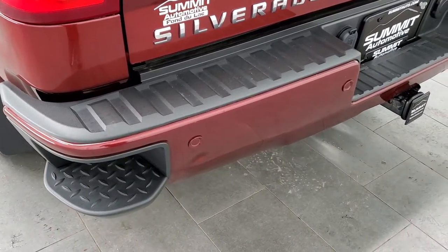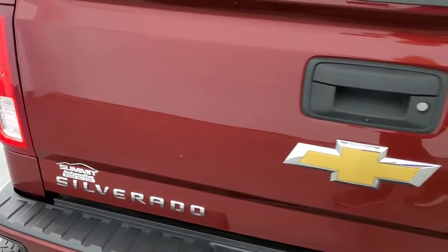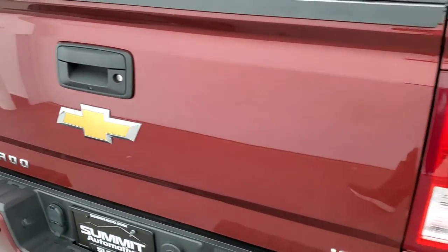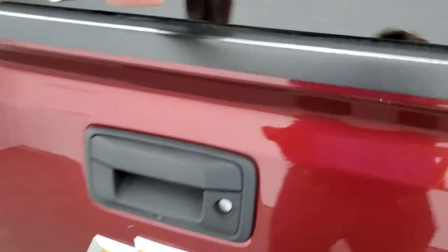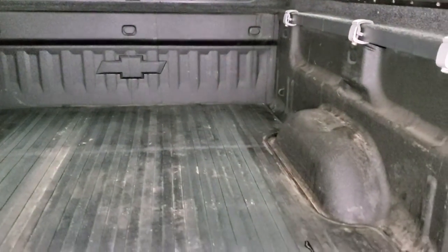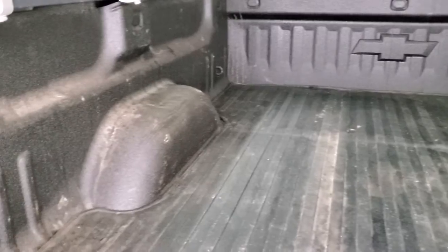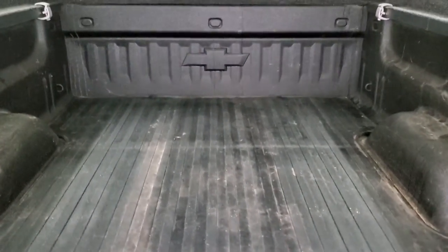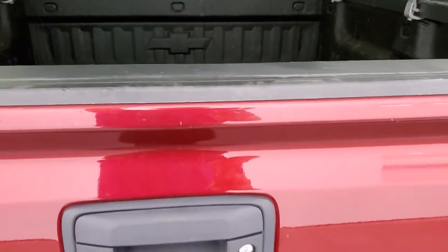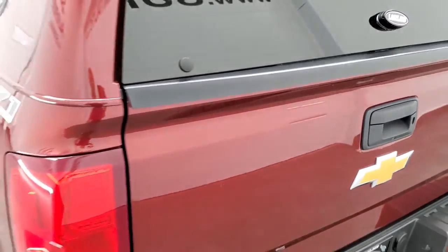The only thing I noticed on the truck is one little ding on the rear bumper — other than that, this thing is super clean for the miles. It has a locking tailgate that's in excellent shape. This one comes with a spray-in bed liner as well as a bed mat, and there are no major dents or dings in the bed. The tailgate shuts nice and solidly, as does the topper.